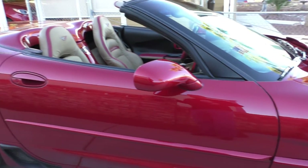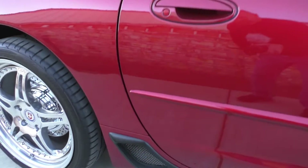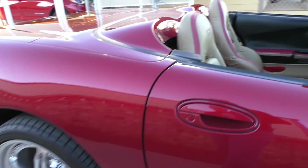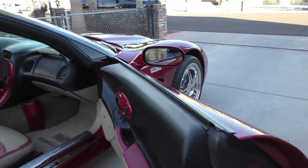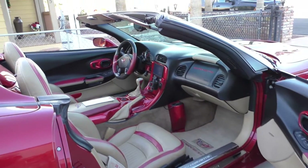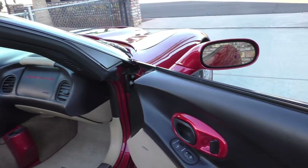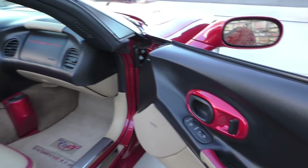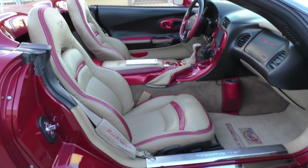They do some slight modifications to the side of the body — those are Z06 Corvette brake vents on the back. The interior they spent a lot of time on. The color is called Magnetic Red, and it's definitely magnetic. They finish all the plastic components in the engine and interior of the car in body color — it's very pleasing to the eye.